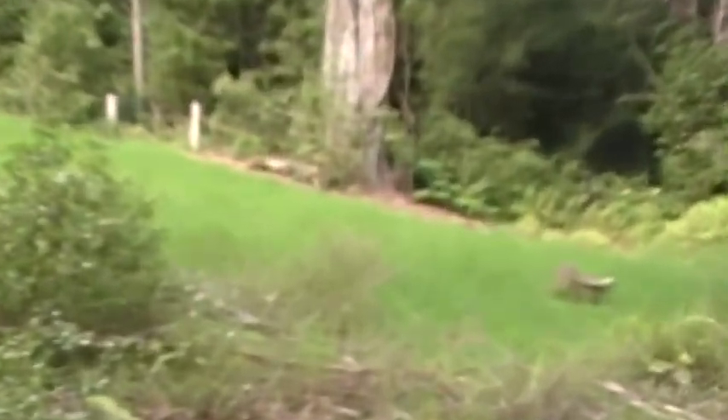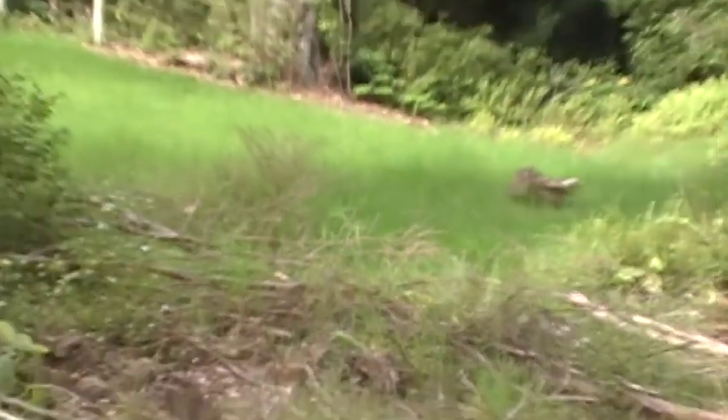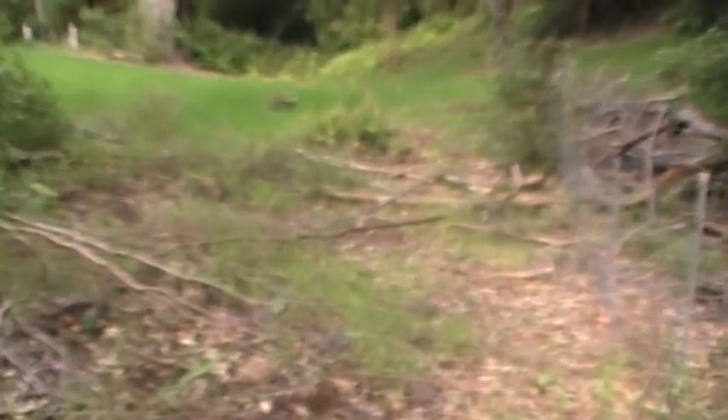I've got to clear all this grass out — it's really tall grass — because I need to see what's underneath. There could be big boulders; I don't know for certain. I've walked it many times and it doesn't appear too treacherous, but you never know what's there until you clear it.